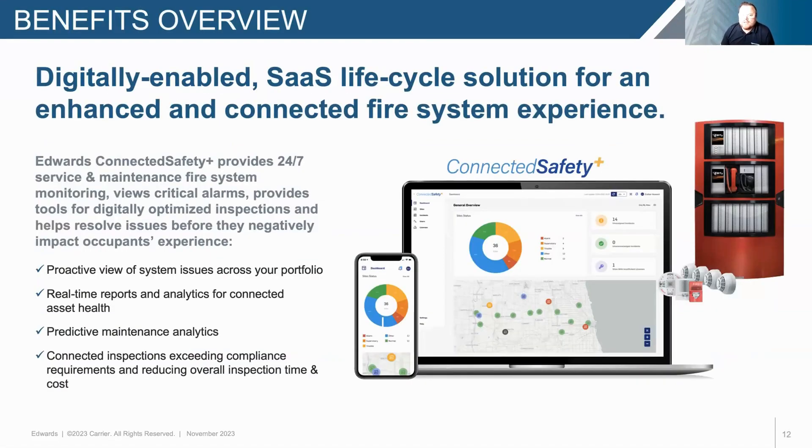Connected Safety Plus gathers information from the entire fire system and its equipment — sensors and devices — into a single source, for insights on health, maintenance, and inspection data. It's designed to be that single pane of glass for the Edwards EST4 fire system. In the future, we'll expand its compatibility to the entire Edwards and Kidde commercial fire products. It allows a proactive view of system issues across your portfolio, real-time reports and analytics, predictive maintenance and analytics, and guided inspections for compliance reports and requirements.